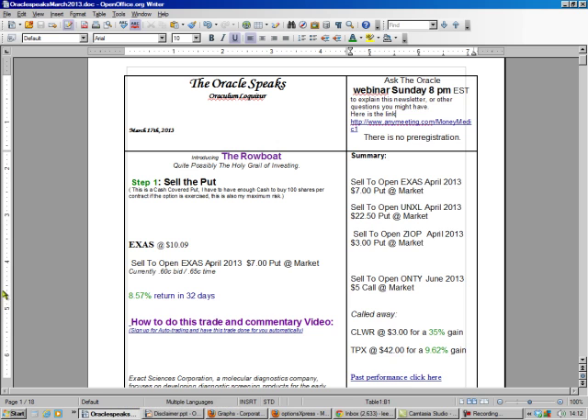So we go to our Oracle Speaks newsletter, and as we see today, we're going to sell EXAS, which is trading at $10. We're going to sell the promise that we'll buy it for $7 in the next 32 days, if they give us $0.60, and that should be an 8.57% return.